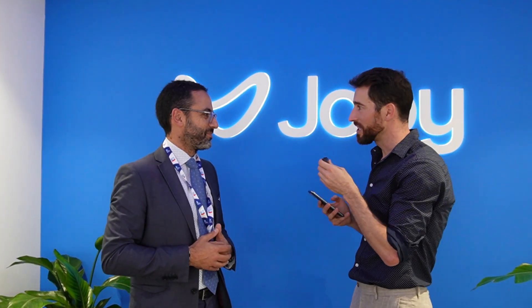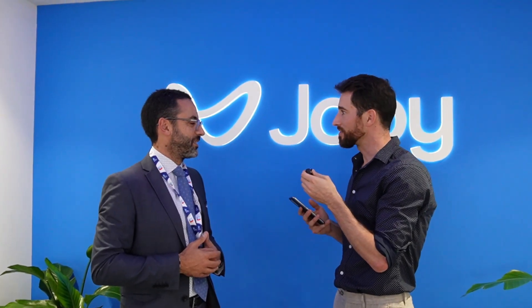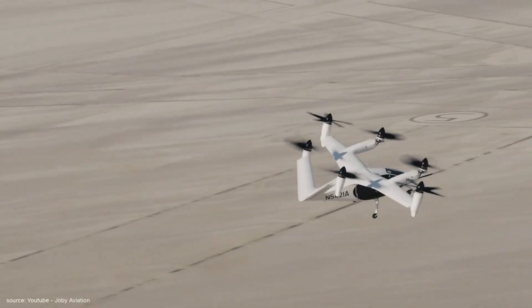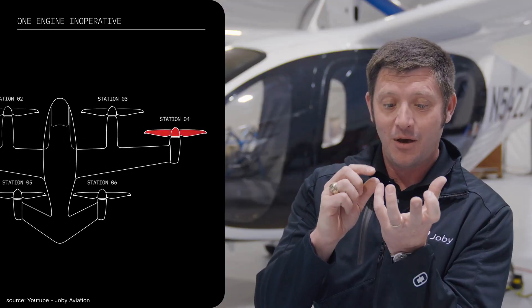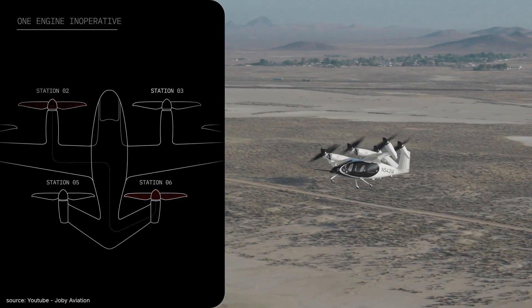You're almost through the last phases of certification to start transporting passengers. Safety is a huge concern with new technology — you've got six tilt rotors. What happens if one of them fails? If one of the propulsion systems or actuators in the tilt mechanism were to fail, we're able to continue to fly the aircraft normally without jeopardizing the flight. We've demonstrated this — you can see flights on YouTube where we turned off a propulsion system and continued throughout the mission. Discussions with pilots and telemetry showed nothing literally changed in the aircraft. That goes back to our design, which has built-in redundancies.